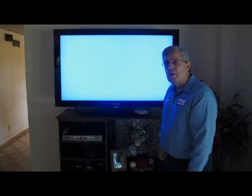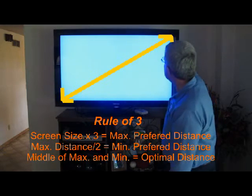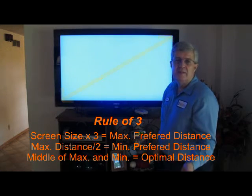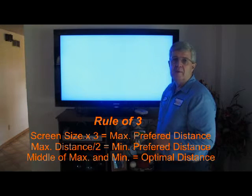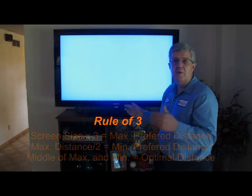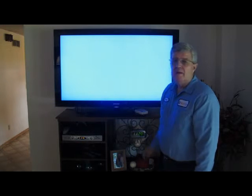Also consider the distance. A number of people ask what size TV they should buy. There are many different rules; the one I use is called the rule of three. For example, this is a 48-inch TV — that's 4 feet. Four times three is 12 feet, which is the maximum distance you'd want to be from this TV. Half of that would be 6 feet — the closest distance — and 9 feet would be the optimum. Measure where you sit and go from there.